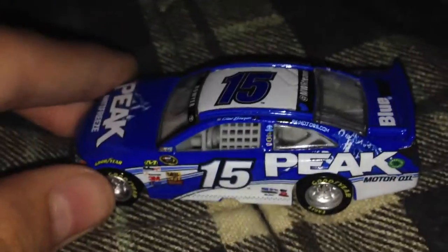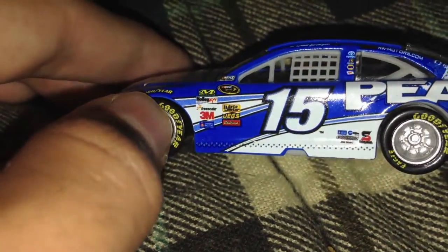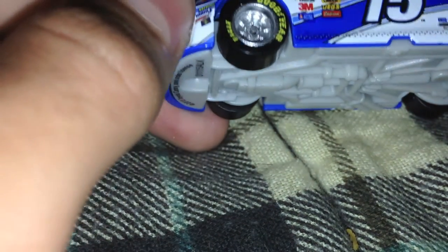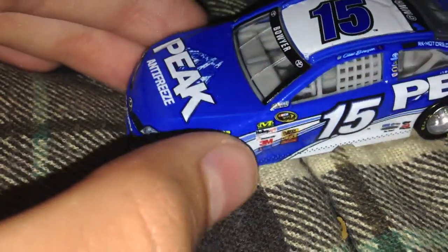Alright, now let's get to the moment you've been waiting for — Clint Boyer's Peak car. This car is really nice. Dang, this car is nice! You can see Peak Motor Oil on the side. Wow, this car is really nice. You can see the nice number 15, NASCAR Sprint Cup. No Coors Light pole because Authentics don't include beer sponsorships whatsoever.